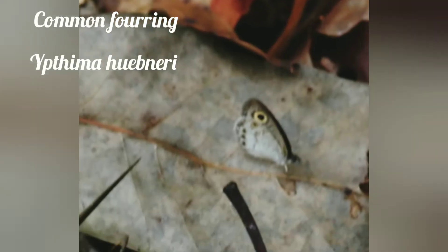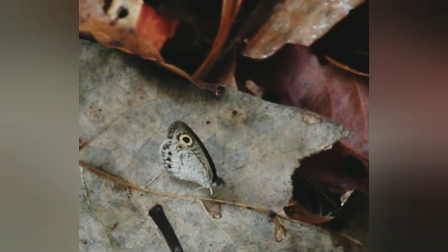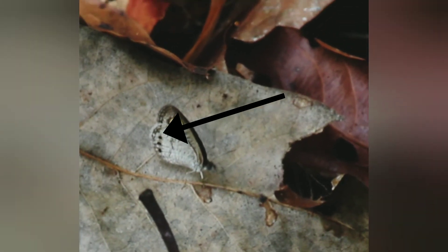The next one is the Common Four Ring, with scientific name Ypthima hubneri. The underside of this butterfly is grayish white. They are identified by the number of eye spots on their wings. The forewing has a large sub-apical ocellus, and the underside hind wing has one apical and three posterior ocelli placed in a curve.